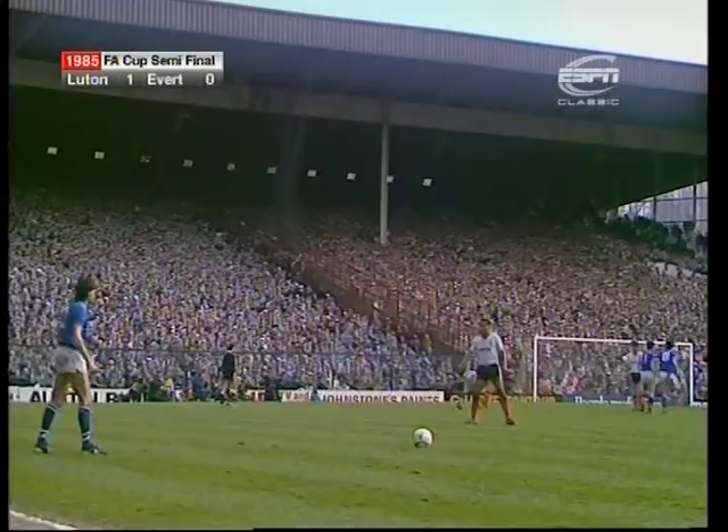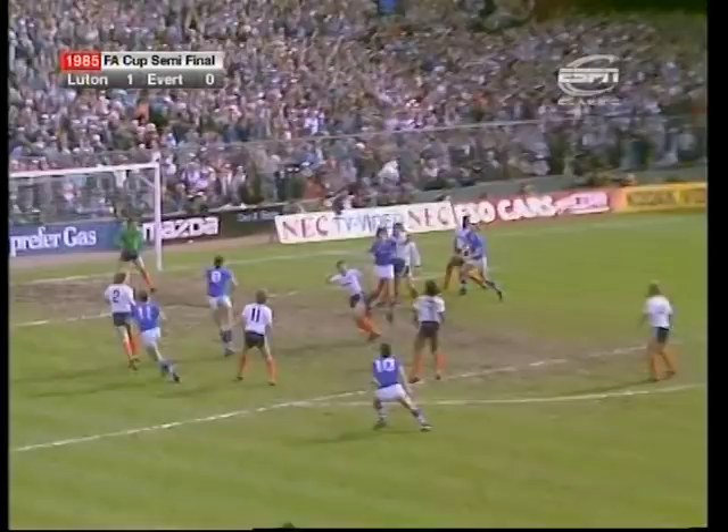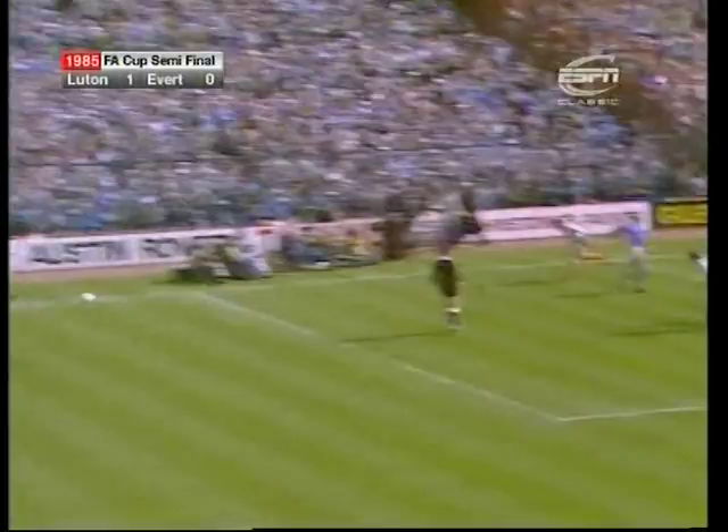Mountfield is forward for the kick — that was Mountfield, and that's Sheedy, and here's Bracewell! He hit the post! A fine effort by Paul Bracewell.